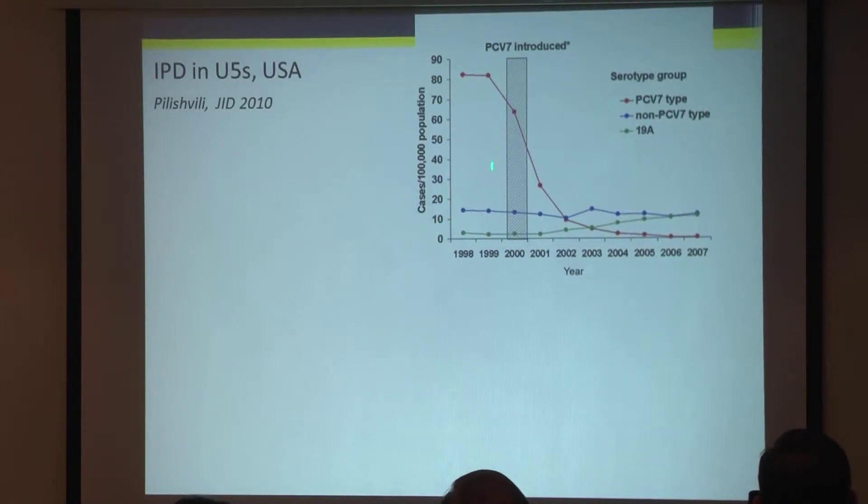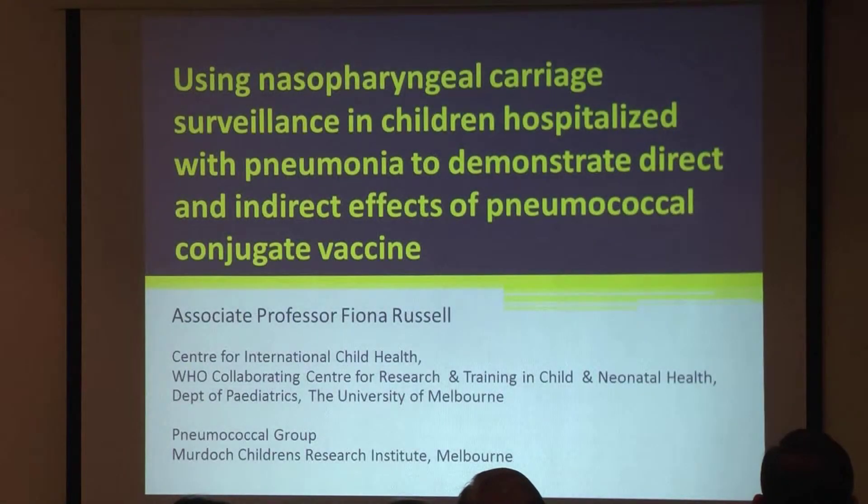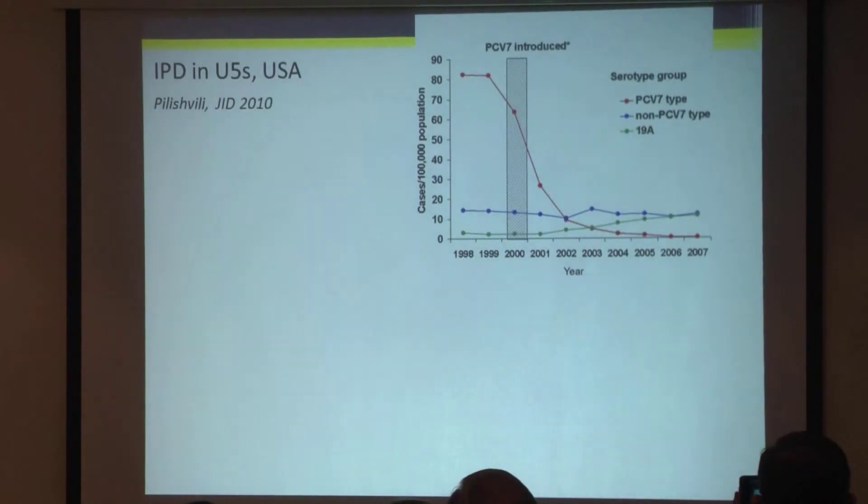PCV7 was introduced in the year 2000. This is the rate of invasive pneumococcal disease in children over that 10-year period. For the seven types included in the vaccine, you can see a dramatic drop. There was a dramatic drop in the PCV7 types and a slight increase in the non-vaccine types due to replacement disease, particularly for 19A, which became more problematic in the older age groups.